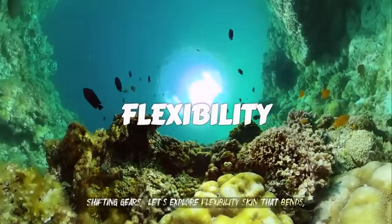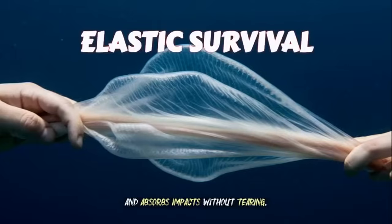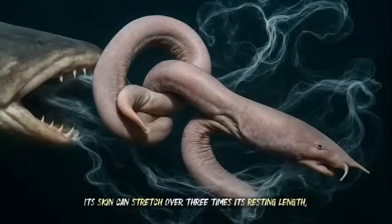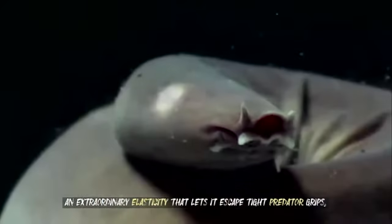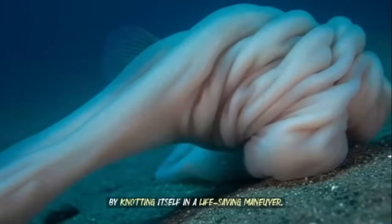Shifting gears, let's explore flexibility — skin that bends, stretches, and absorbs impacts without tearing. Enter the remarkable hagfish. Its skin can stretch over three times its resting length, an extraordinary elasticity that lets it escape tight predator grips by knotting itself in a life-saving maneuver.